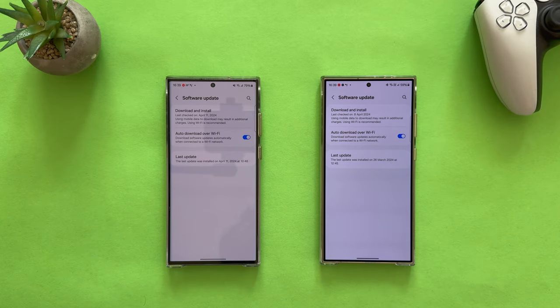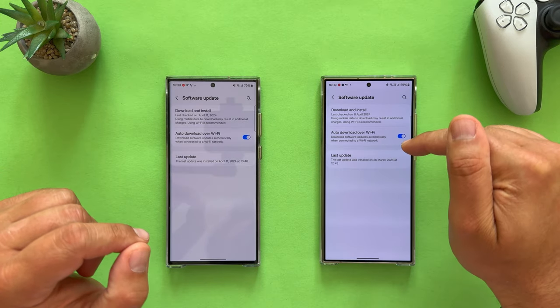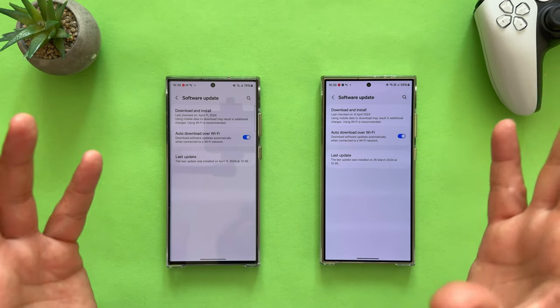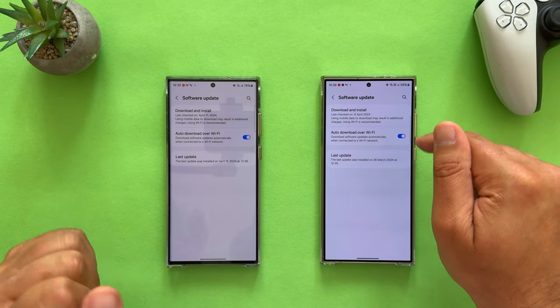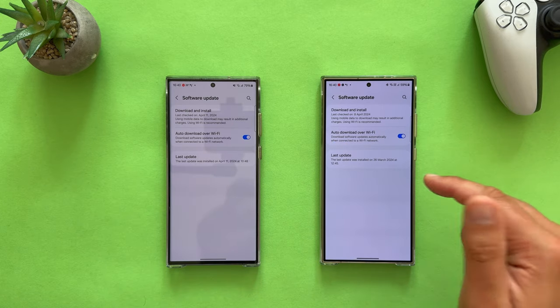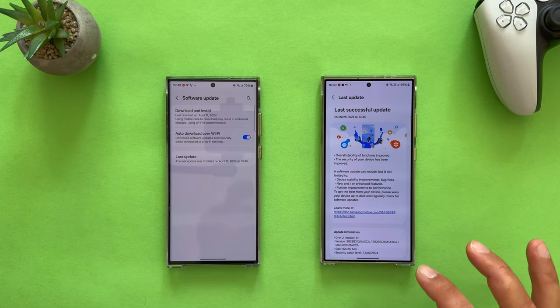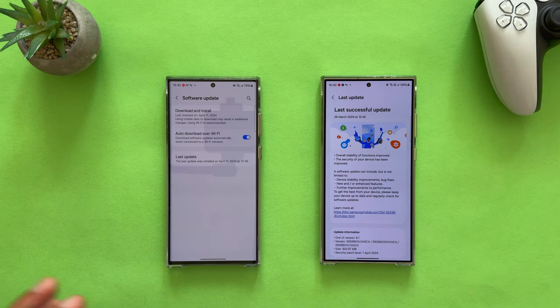We're back on the review table, recording in 4K 60fps. I'll be testing animations, app opening, app closing, and camera lens cycle. This other device here is not another S23 Ultra — this is an S24 Ultra, last updated the 26th of March with the security patch level from the 1st of April, an almost 1GB patch full of camera improvements.